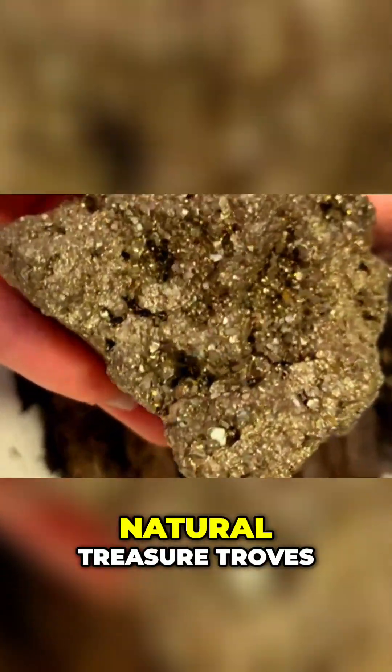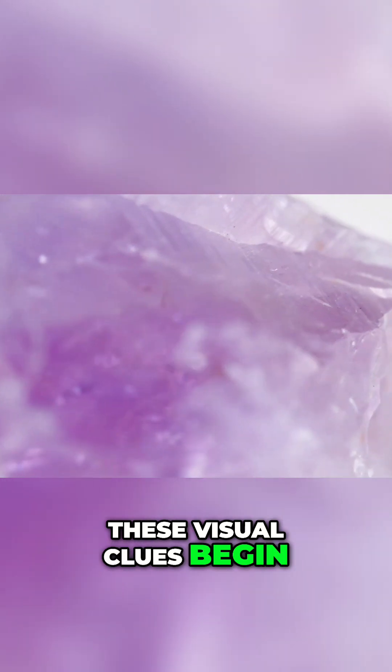These environments are veritable natural treasure troves, and those who understand these visual clues begin their investigation with a huge advantage.